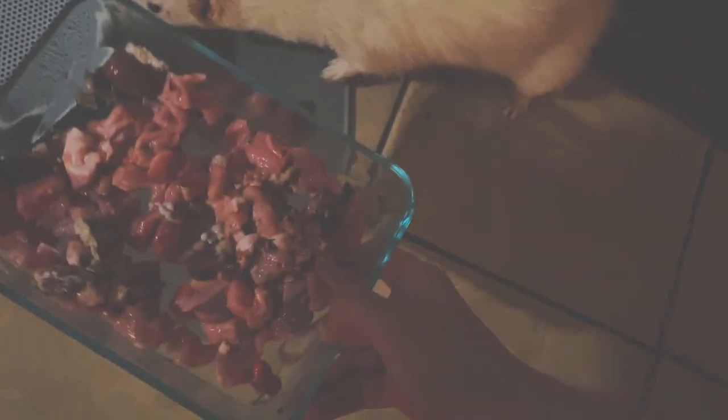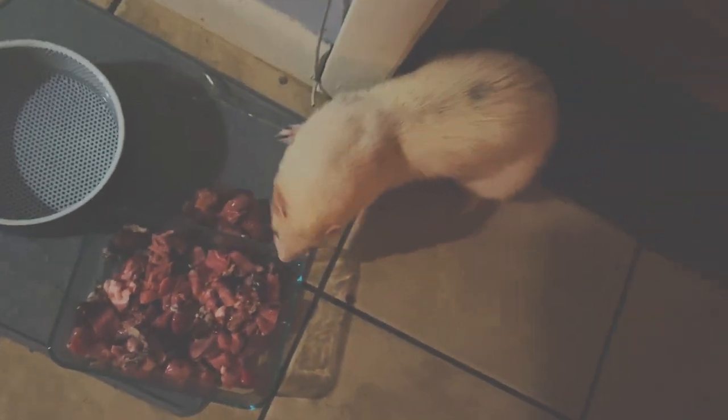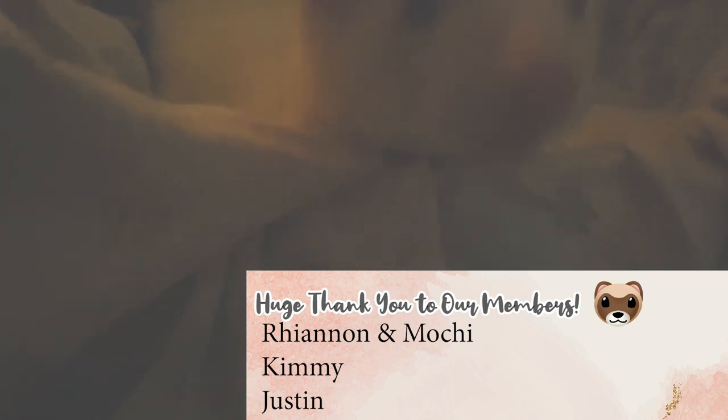All done. Thank you guys for watching — as always, don't forget to subscribe. Thanks to our members, and we will see you in our next video. Bye!